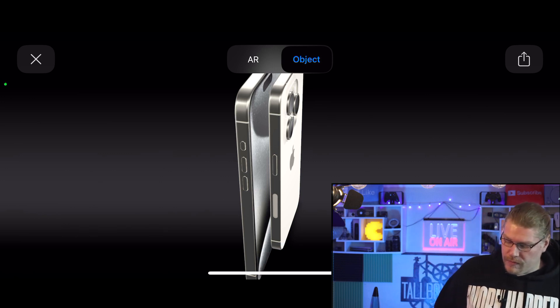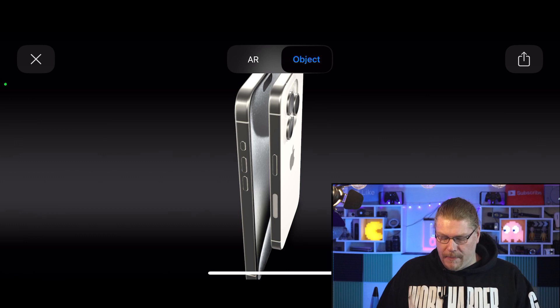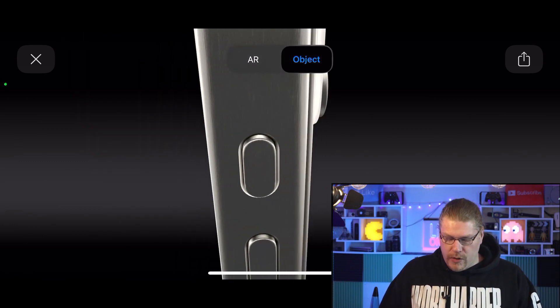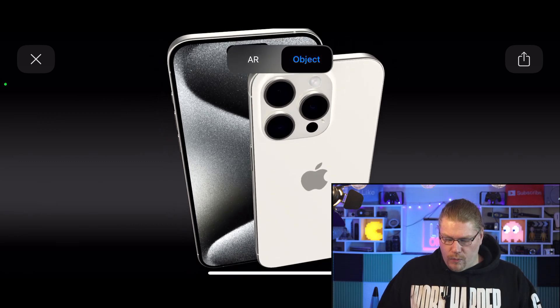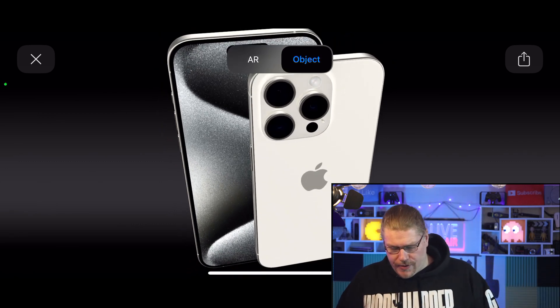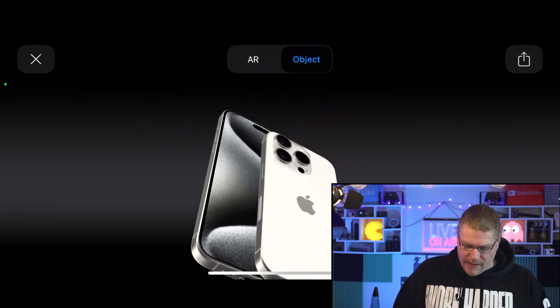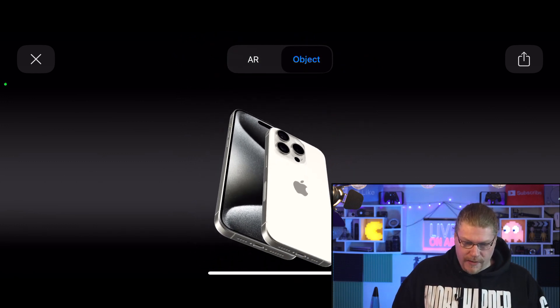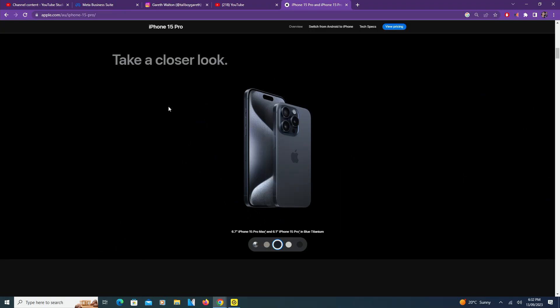Any specific app that you want to bring up you can have it mapped to this new Action Button — I think that's kind of cool. One thing that really excites me about this new phone is not just the USB-C, which is very hard to see right now, but the three-nanometer situation.